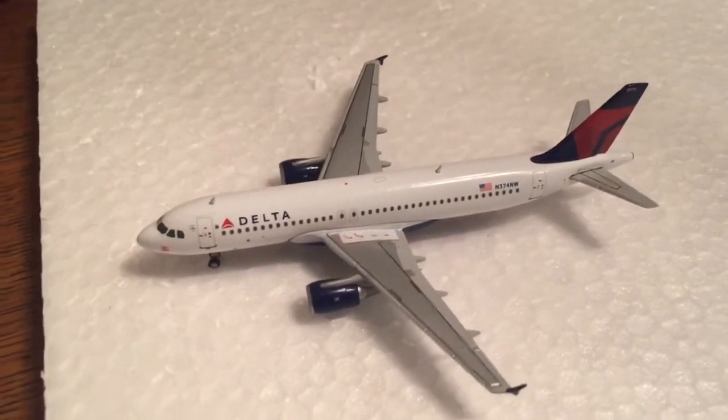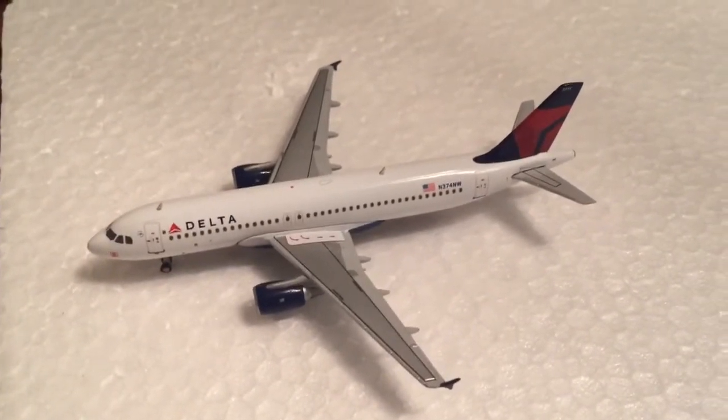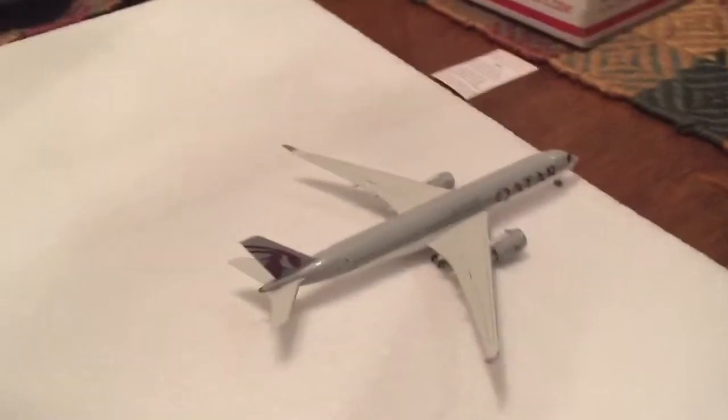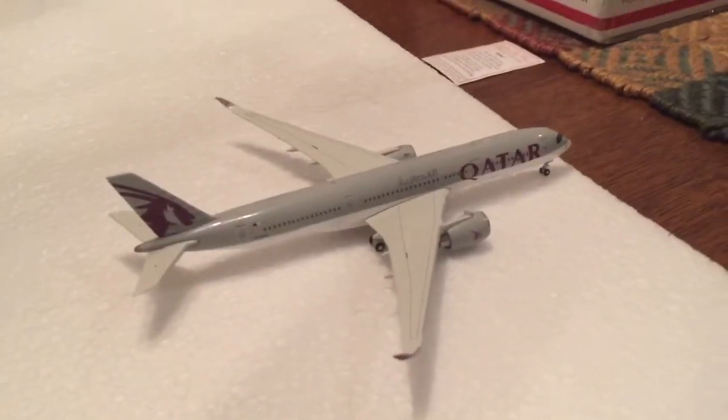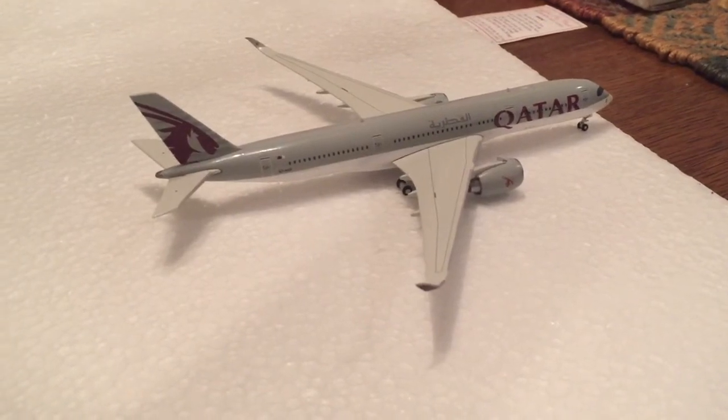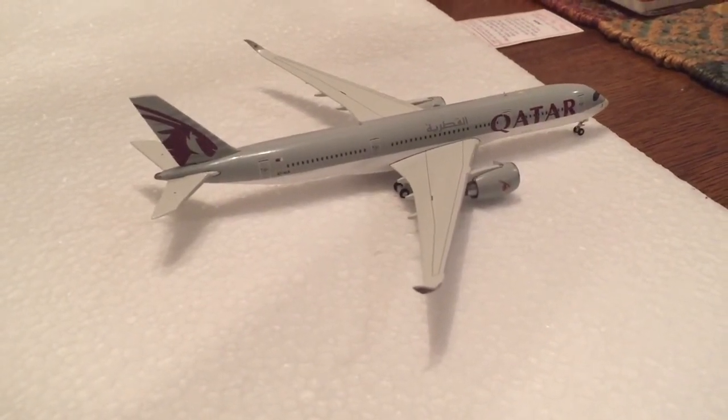Delta A320 came in from Atlanta heading out to Salt Lake City. And finally our one and only international flight is a Qatar Airways A350 heading out to Doha non-stop.